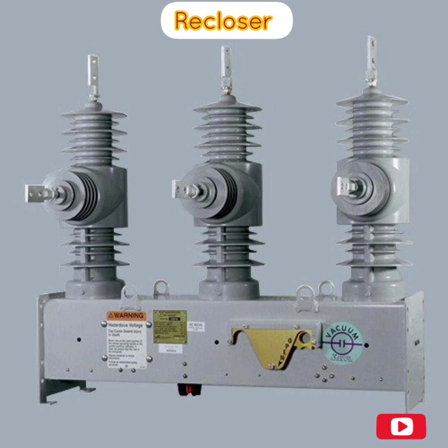Like a circuit breaker on household electric lines, it shuts off electric power when trouble occurs, such as a short circuit. Where a household circuit breaker remains shut off until it is manually reset, a recloser automatically tests the electrical line to determine whether the trouble has been removed. If the problem was only temporary, the recloser automatically resets itself and restores the electric power.